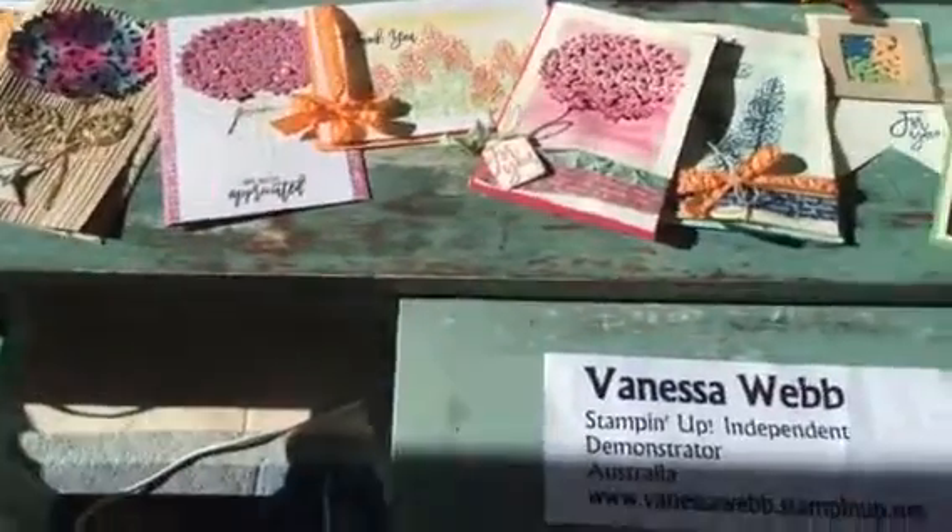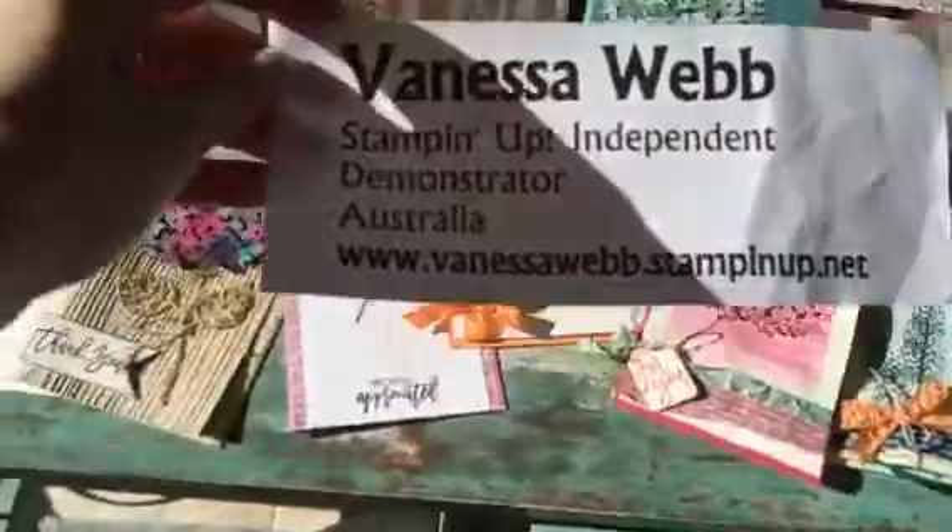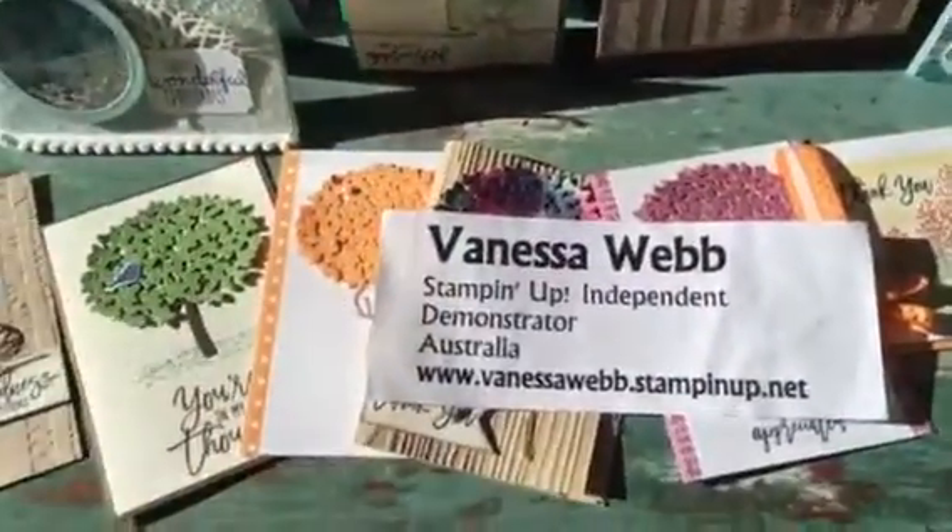You'll need to go to my store, which is www.vanessawebb.stampinup.net. You can see it a bit better now.